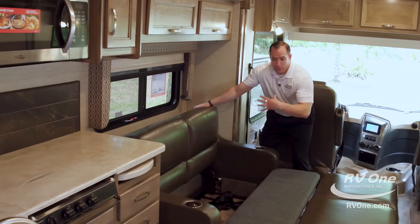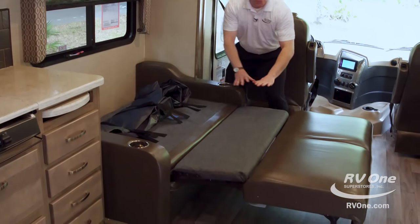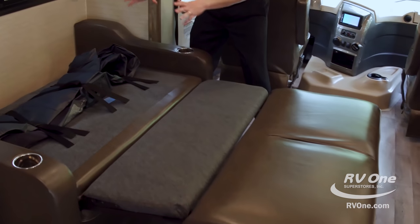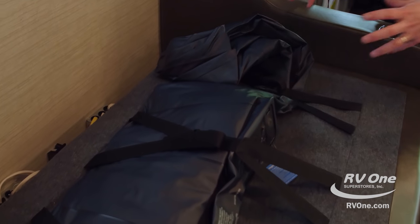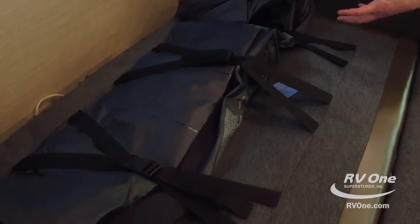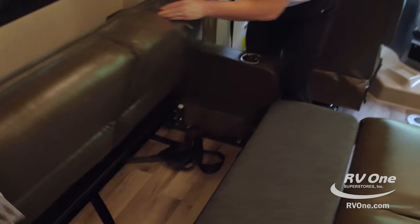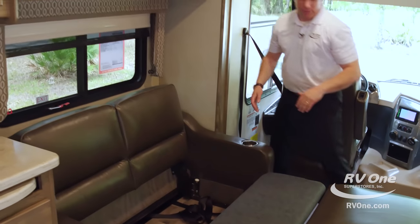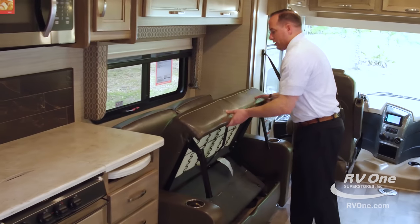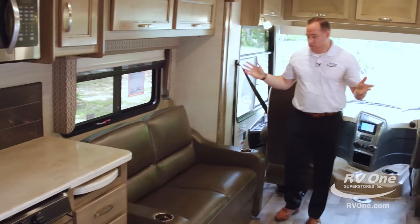This is a Flexsteel tri-fold couch that's very comfortable to lay and sleep on as is, but they also give you an additional air mattress that comes with the tri-fold. It blows up in about 60 seconds and deflates in 60 seconds as well. If you have guests over, the bed is away in two minutes.